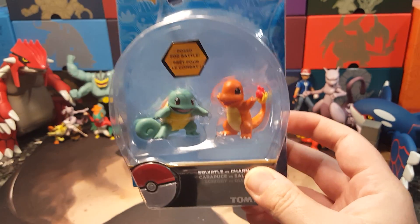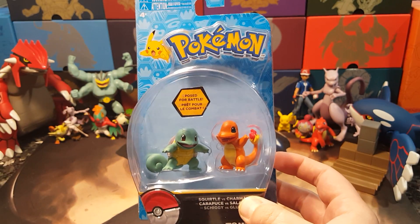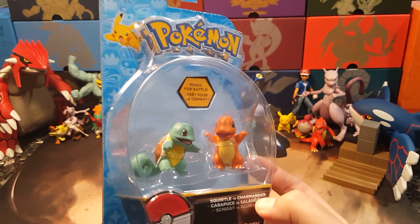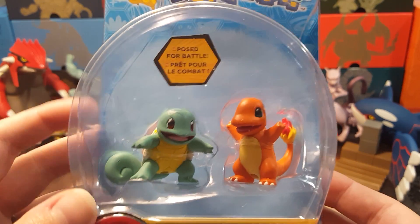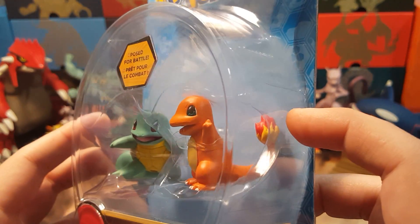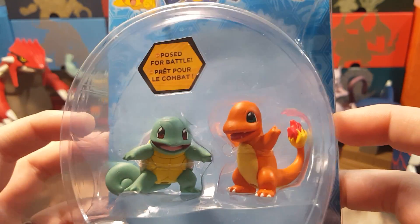We finally found the Charmander and Squirtle 2-pack! I don't know if you guys have these in your area, but around here this is like trying to find a needle in a haystack — these are so hard to find. We're always searching Target, Walmart, Toys R Us trying to hunt it, and finally we found it.